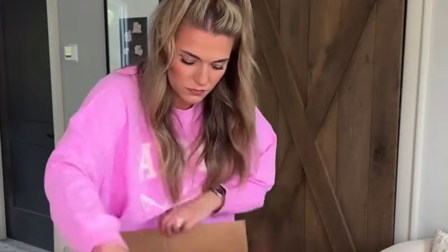Target has the cutest new arrivals right now. I just ordered some tops and sweaters for fall, so let's see what I got. Had to start off with what I'm wearing — this is one of the cutest tees I've gotten in the longest time. It is so cute and oversized and I am obsessed with this pink color. This tee is perfect to throw on and go for busy mornings and would be so cute with leggings.